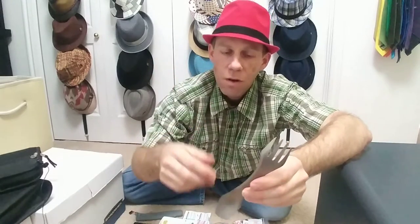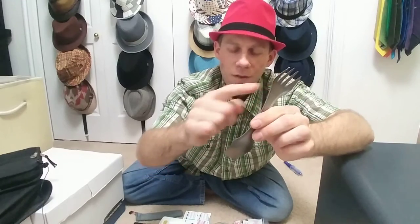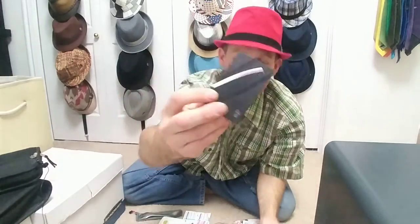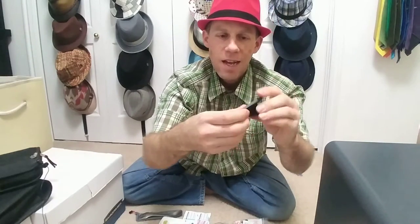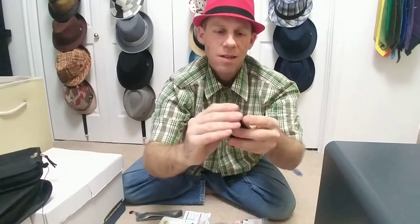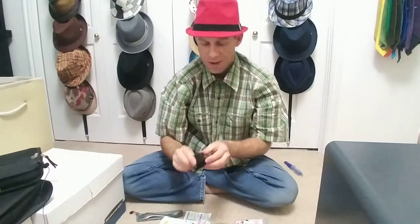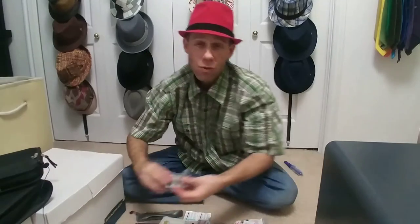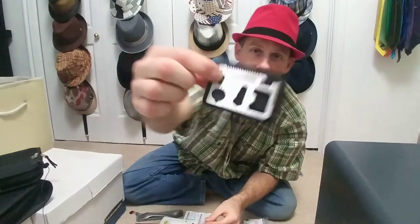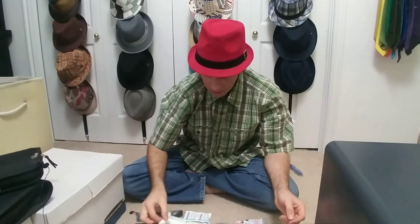Speaking of eating, you got metal utensils — these are amazingly light, just look for them on Amazon. Fork, spoon, even a knife right there. And speaking of knives, there are these card knives — you fold the sides, turn it, and there's your knife.